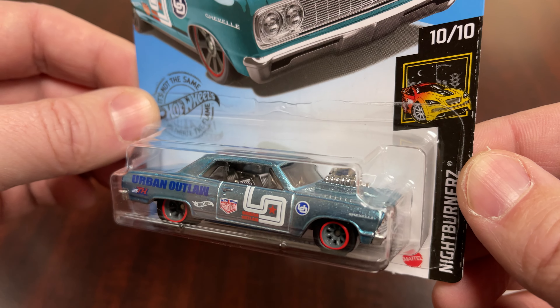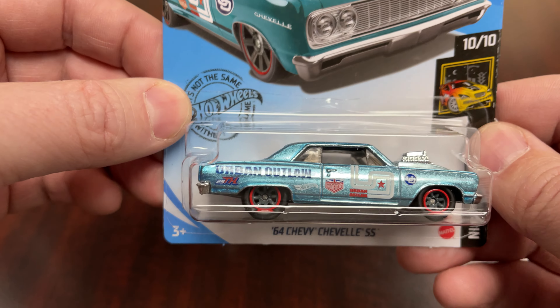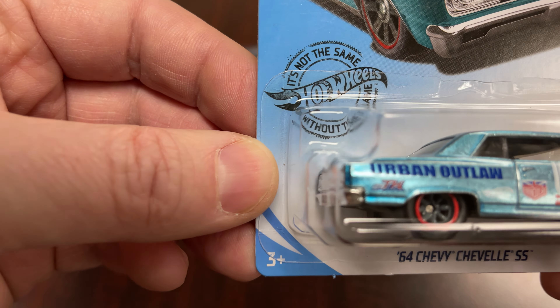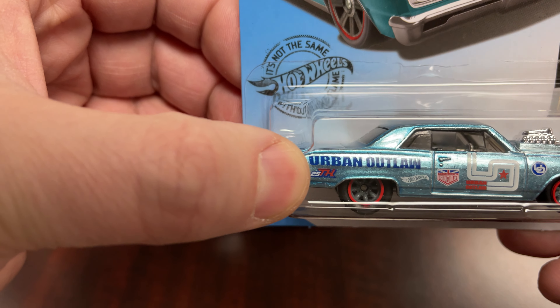The non-Super has a different shade of paint, of course. It does not have real riders, and it does not have the Treasure Hunt logo on the rear fender. The Treasure Hunt logo is right there — red and blue.